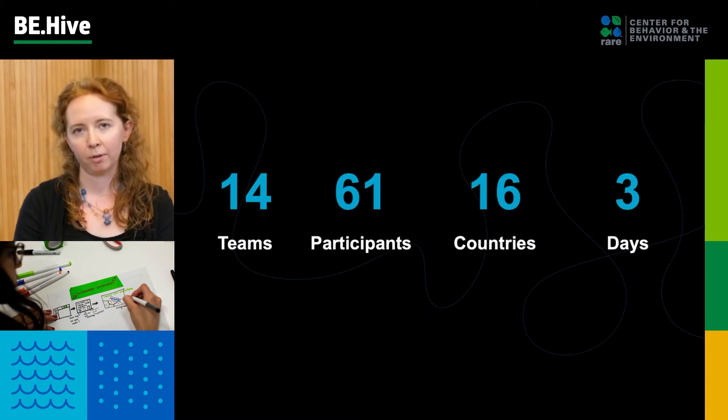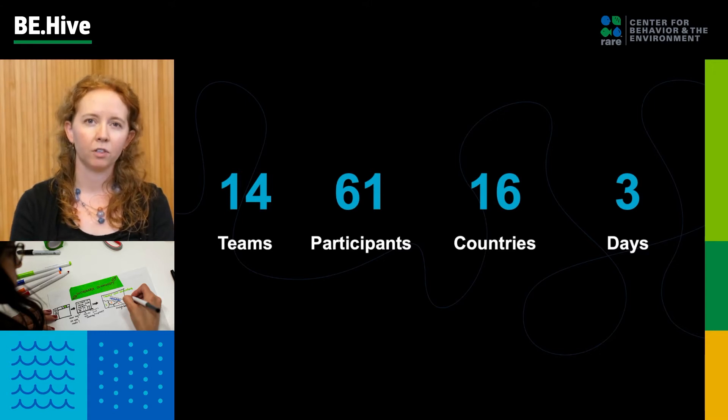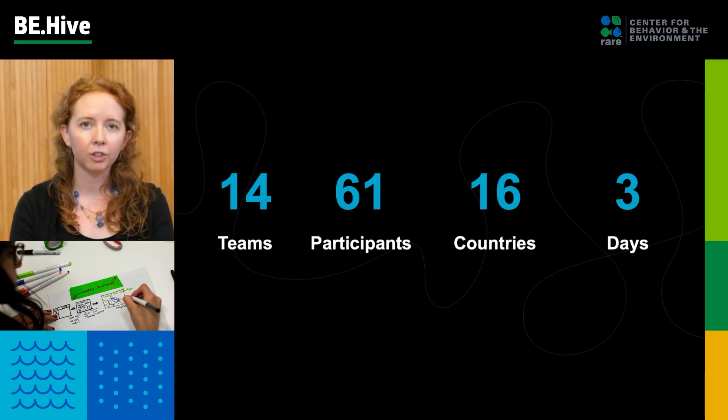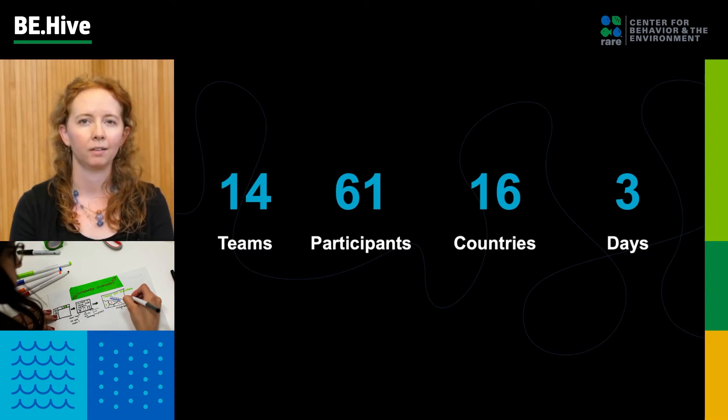So here's the challenge by the numbers. There were 14 teams, 61 participants in total, calling in from 16 countries. Over the course of three days, they developed behavioral solutions after learning about the problem. Then last weekend, we had a panel of judges review all of the team's solutions and determine the top three finalists who you'll hear from in a little bit.